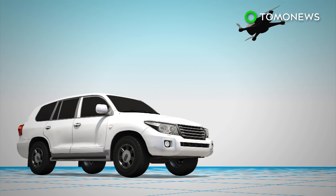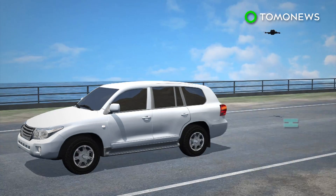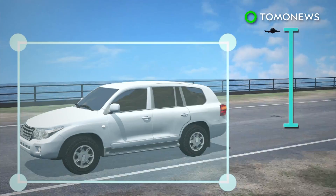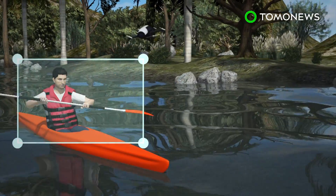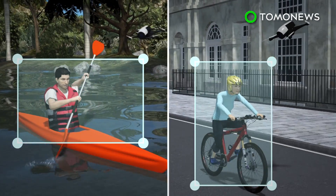The Nissan X-Trail SUV comes with a Parrot Bebop 2 drone as part of an optional package. The drone has a remote control and a headset, and is equipped with visual tracking technology so it can autonomously follow users on the move. Nissan said the drone can be used separately to record other outdoor activities, such as canoeing and cycling.